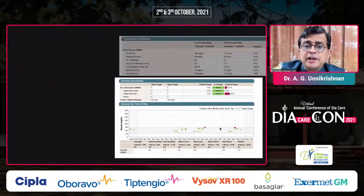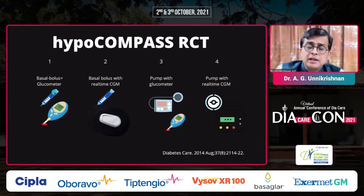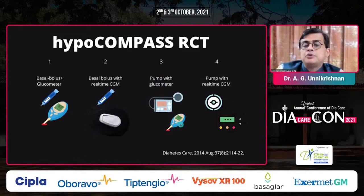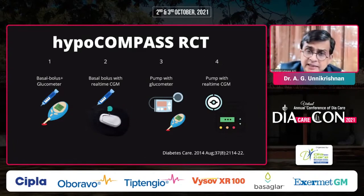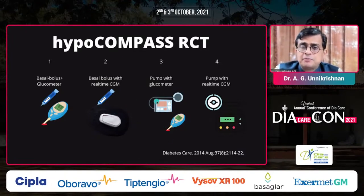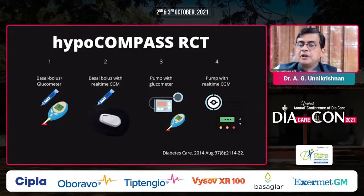Let's look at the HypoCompass study, which examined hypoglycemia across four treatment groups. Group one: basal bolus insulin with a glucometer. Group two: basal bolus insulin with a real-time CGM. Group three: insulin pump with glucometer. Group four: real-time CGM with a pump. These are representative pictures — not necessarily the exact devices used in the trial. So four groups: glucometer plus injections, CGM plus injections, glucometer with pump, and pump with CGM.